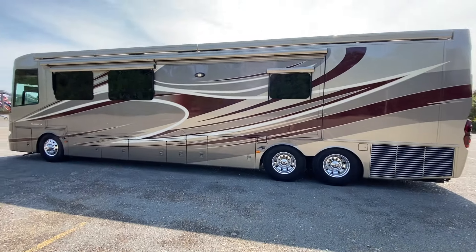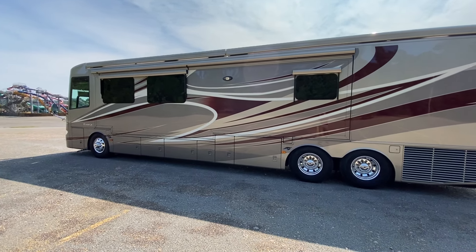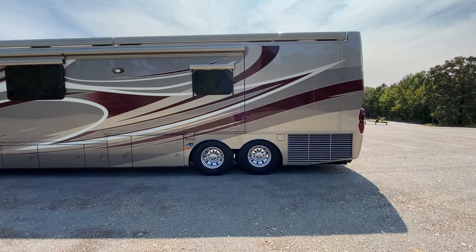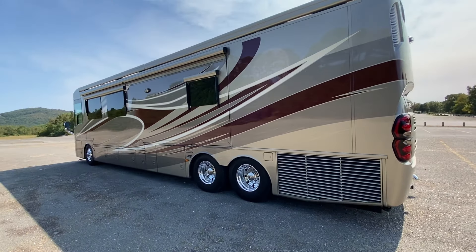Somebody's going to get a steal. You can call or text me anytime — Randy at 501-620-3953.